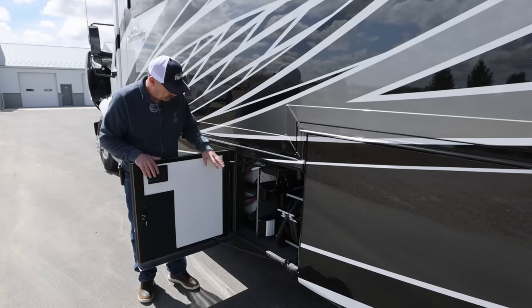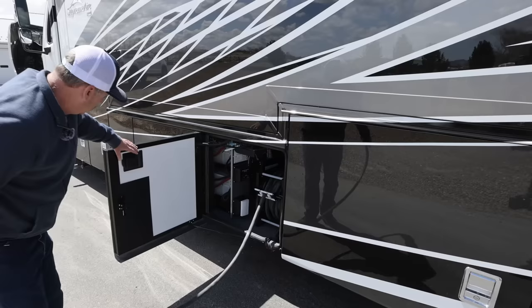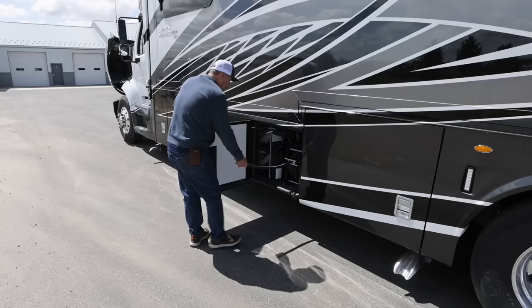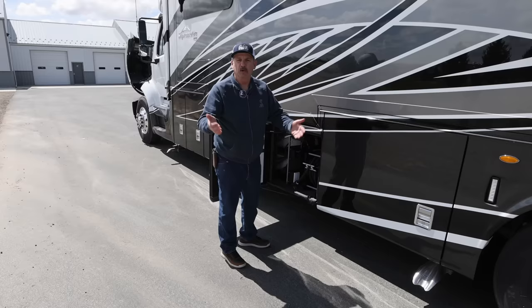Now we're into more of the utility side. This is a powered cord reel — you have a switch right here to run it in or out. You can pull it out by hand, but when it comes time to wind it, you push the button right here on the door. On other coaches, you have to get down on your knees to push buttons down low, so your knees are dirty right before you're leaving — which makes no sense.